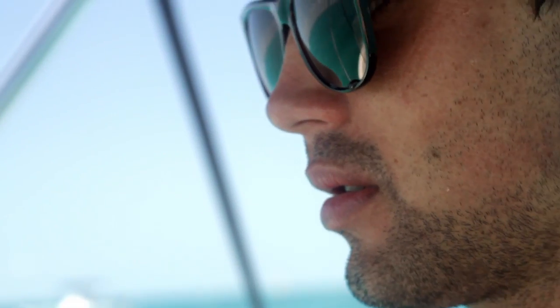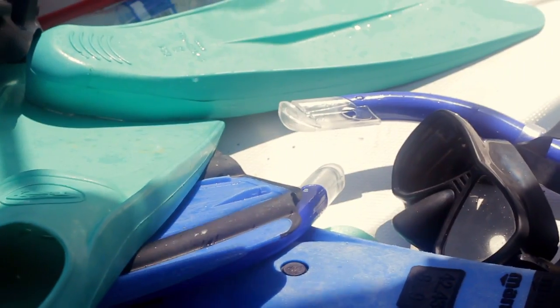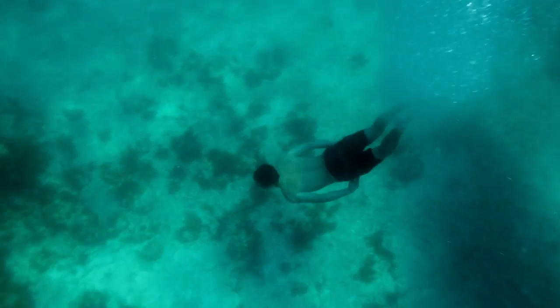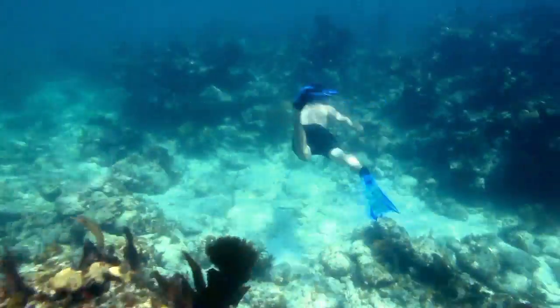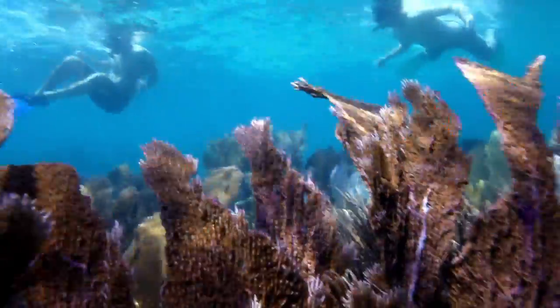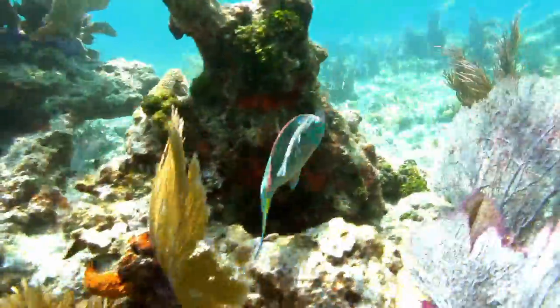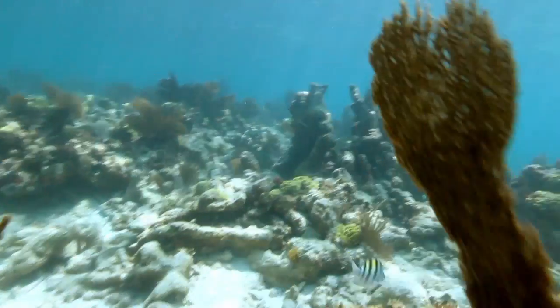As soon as we tied off to that buoy and we were right by the coral reef and we could see everything that was around us, we were all ready to just dive right in. Once you get in, there's so much to look at — so many different colors, so many different types of fish swimming around. Checking out the coral reefs and all the fish, just everything that's swimming around.